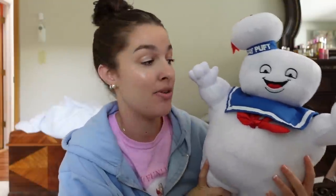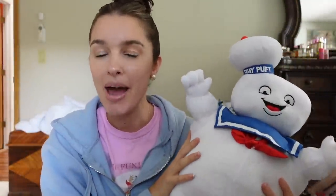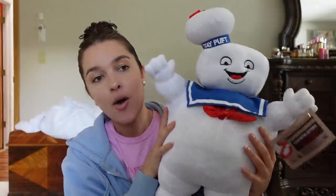Also, everybody was asking if we got the Stay Puft Marshmallow Man for Larry — they said please tell me you didn't leave him behind because Larry lit up when he saw him. Yes, we did not leave without him. I thought we showed him in the vlog but I guess we didn't — he lives with us now, all is well.